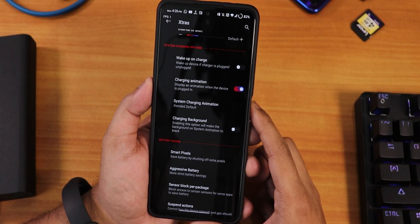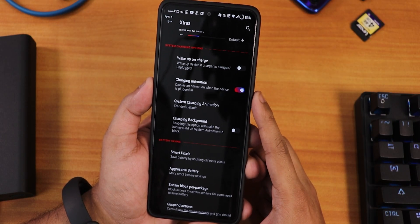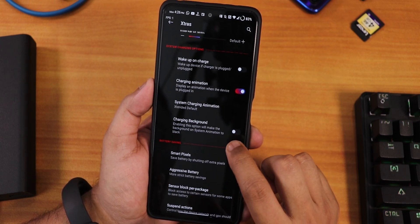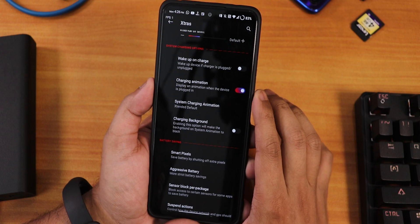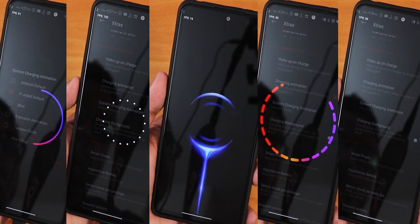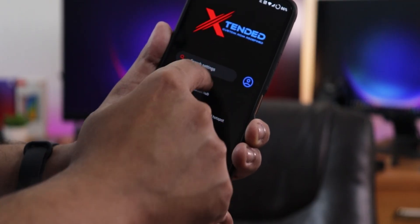If you want to see charging animations, go into Extras and find the charging animation enabling option. From there you can change the charging animation, set the background to totally black if you want, and choose from the various charging animations available in this ROM.